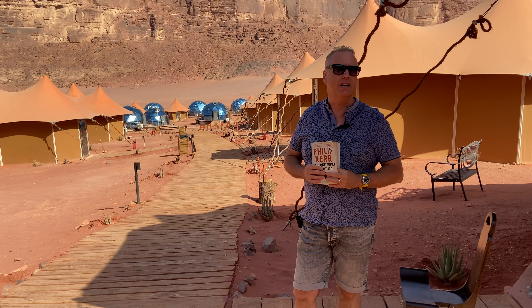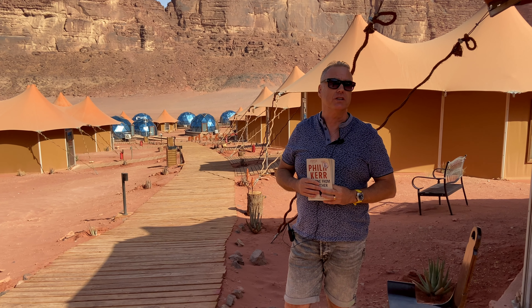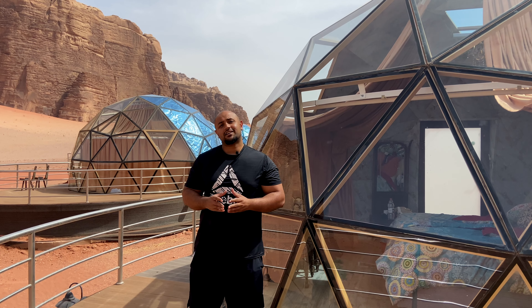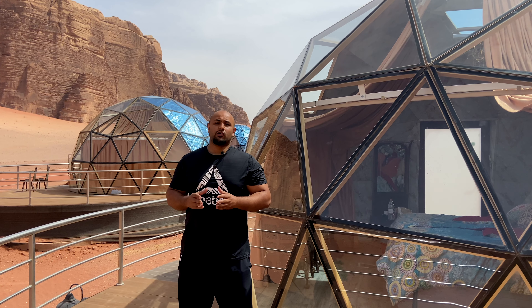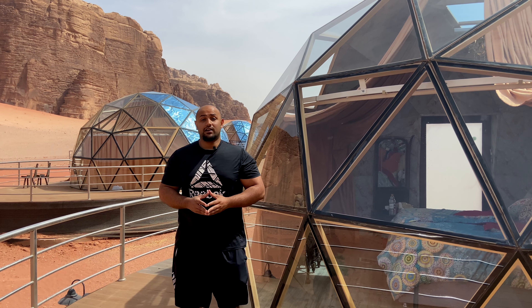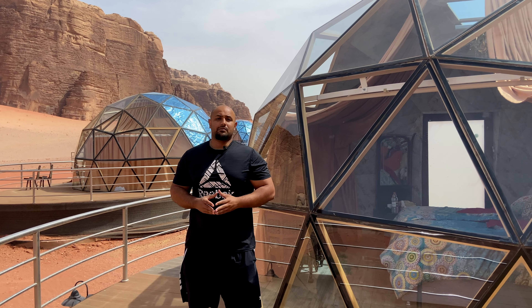I would highly recommend anyone to try and visit here and stay at Ayesha Memories Camp. It's a great place to stay. This place is the vision of a Jordanian entrepreneur who turned his dream into a reality a few years ago. The camp is located in Wadi Rum, an environmentally protected area, and this site is also a UNESCO heritage site. The camp is completely off-grid and environmentally friendly.